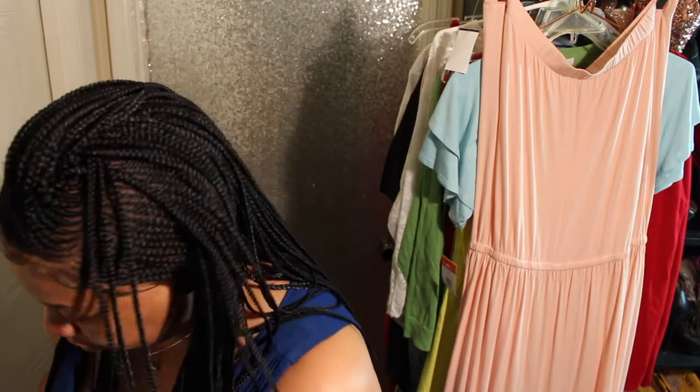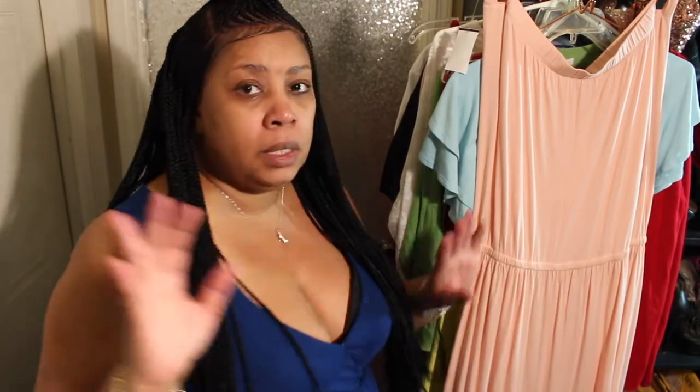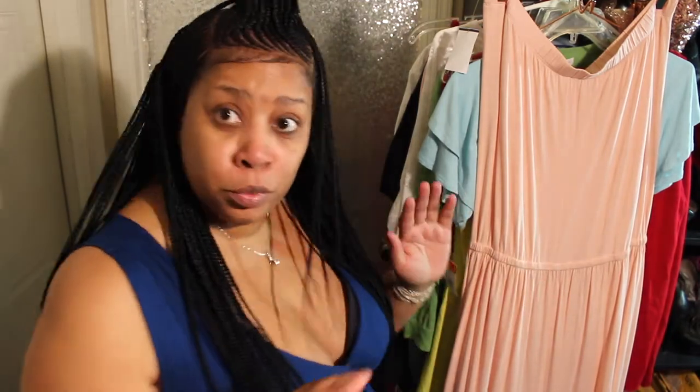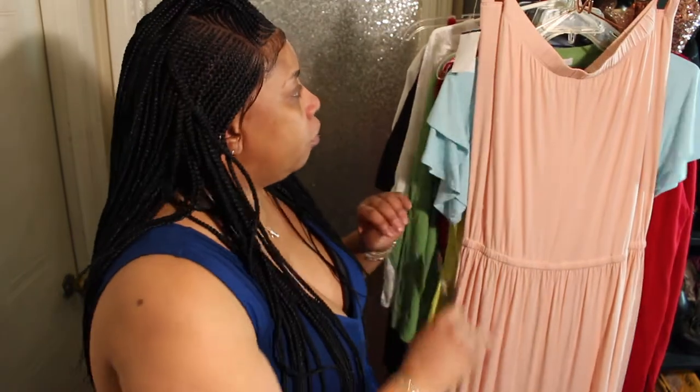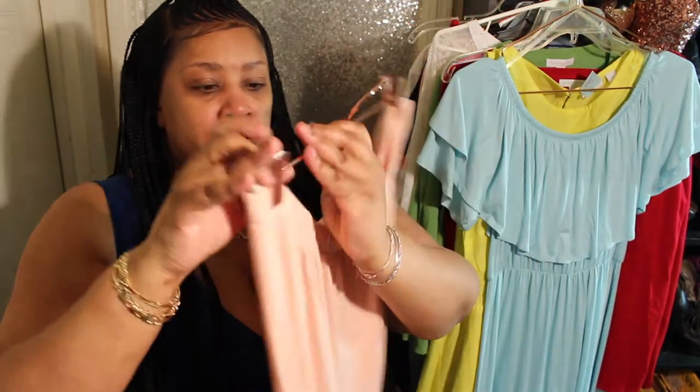I'm filming in my bedroom trying to be quiet — hopefully you can hear me because the husband works from home and he's always on video conferences. Hopefully he won't hear me. Okay, let's start with this super cute dress.